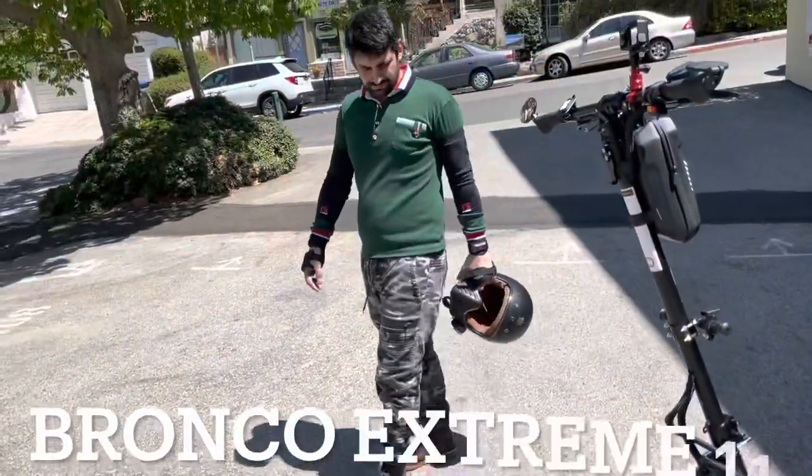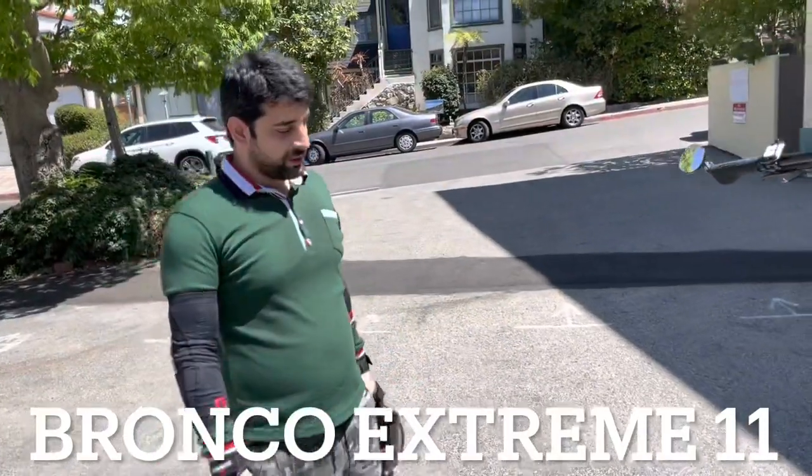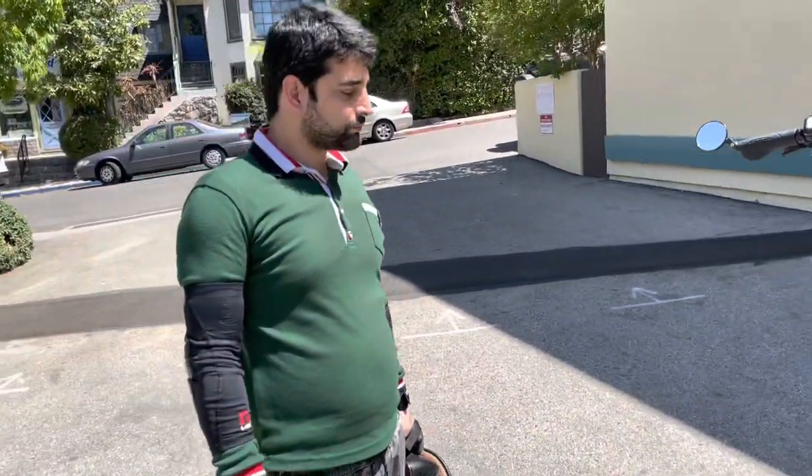The Bronco Extreme. How long have you had the scooter for? It's been a week. And what size motor does it have? What are the motors like?